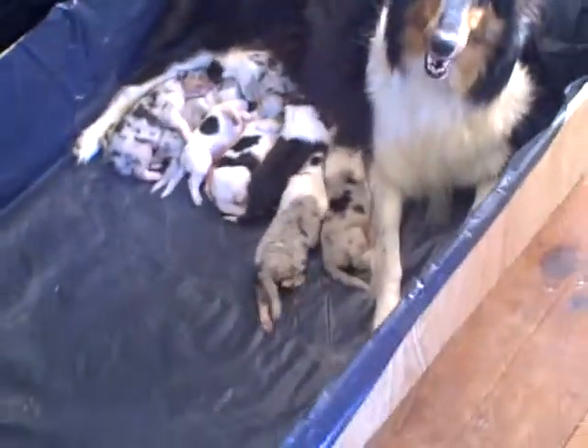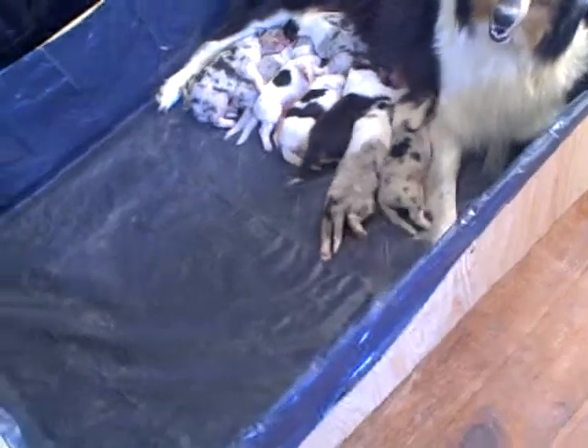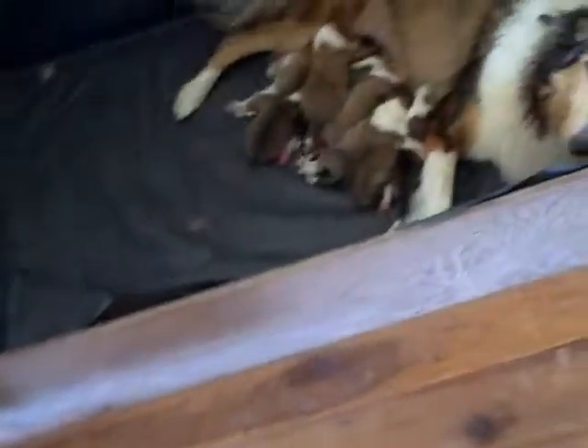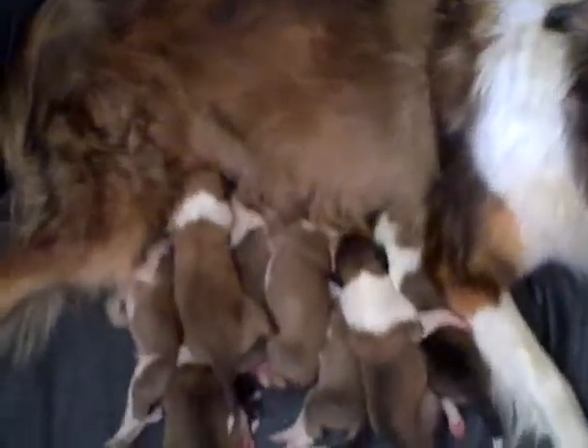These are whelping boxes and they are lined in a thick vinyl PVC plastic so mama can keep her puppies clean. And over here we have Monet and her little whelping box with her little piglet puppies.